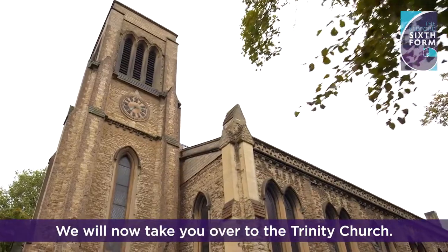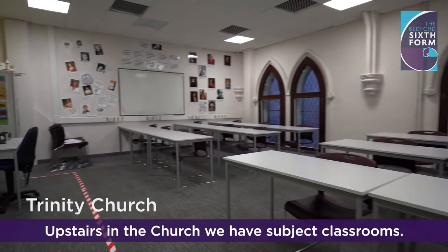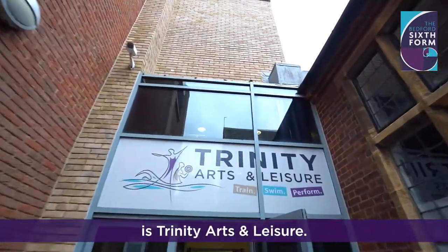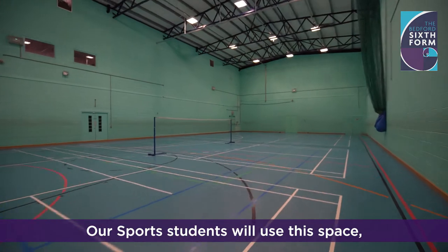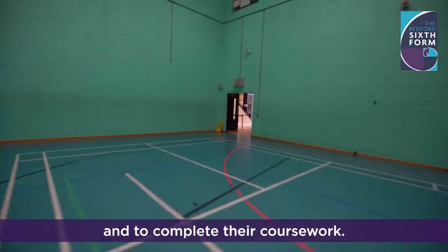We will now take you over to the Trinity Church. Upstairs in the church we have subject classrooms. Next door to the church and the Bedford Sixth Form is Trinity Arts and Leisure — the commercial gym, sports centre, and swimming pool, which students can access with a membership. Our sports students will use this space, including the sports hall, for part of their studies and to complete their coursework.